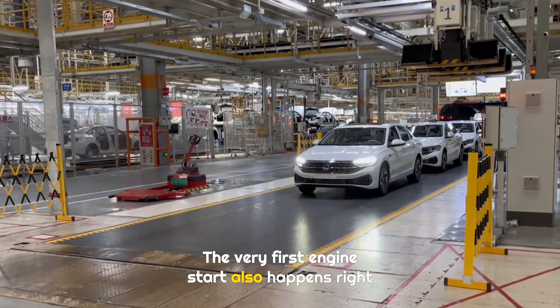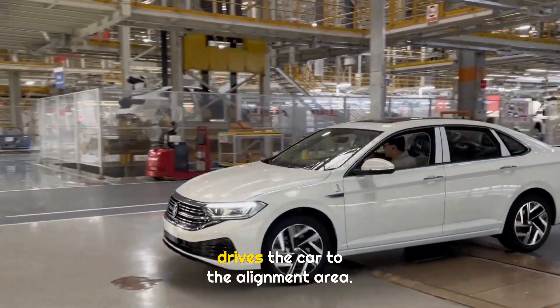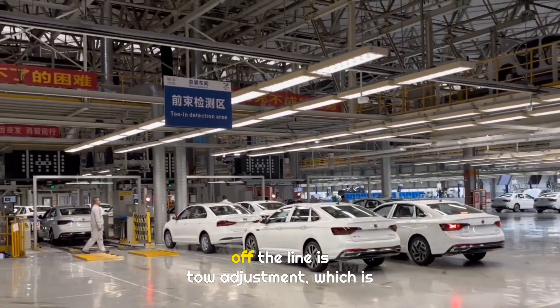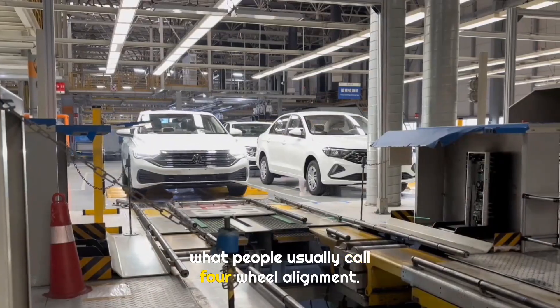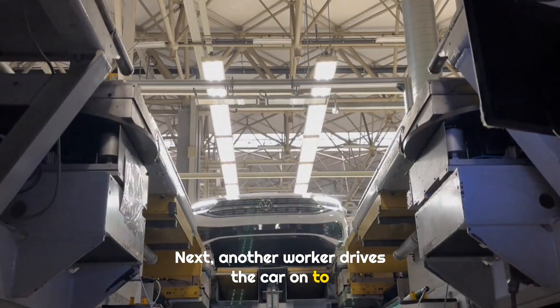The very first engine start also happens right here. A worker from the tow alignment team drives the car to the alignment area. The first step after a new car comes off the line is tow adjustment, which is what people usually call four-wheel alignment. Another worker then drives the car onto the alignment machine.